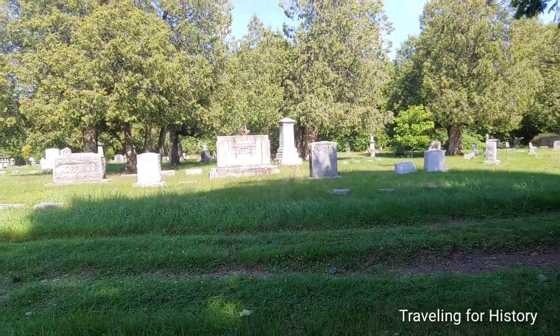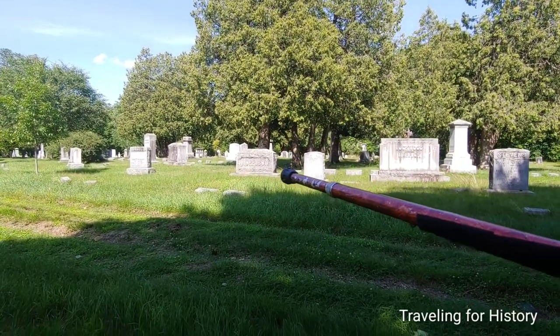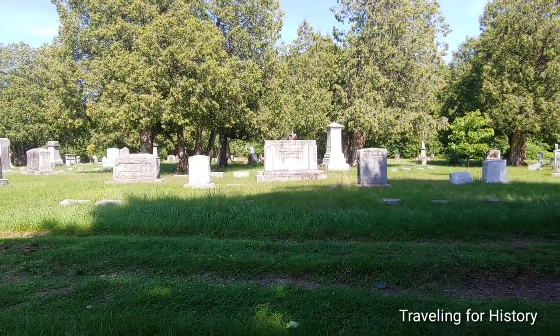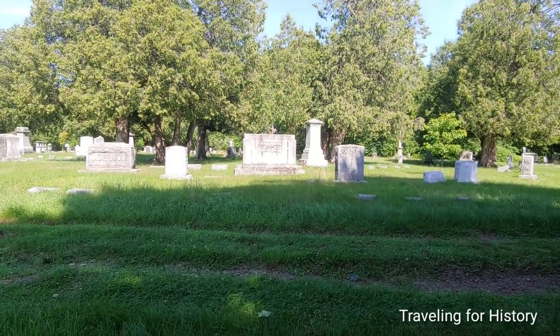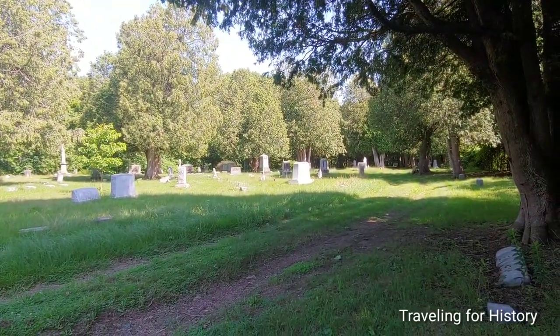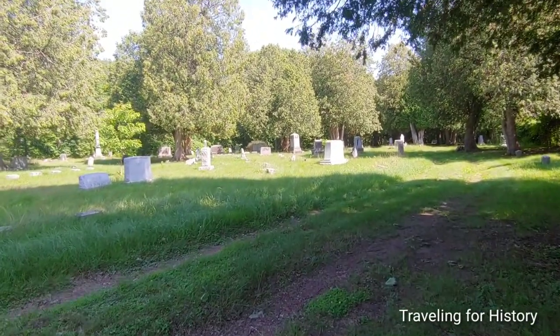You can see some larger stones here — Morrison right there, and Bates is somewhat large. Lockwood Merrick — holy cow. Not the largest I've seen here. If you watch my video on Edward John Phelps, that man has a monument — holy cow.